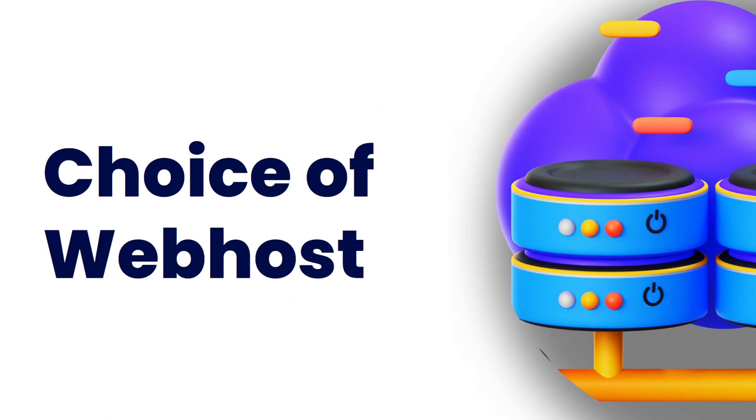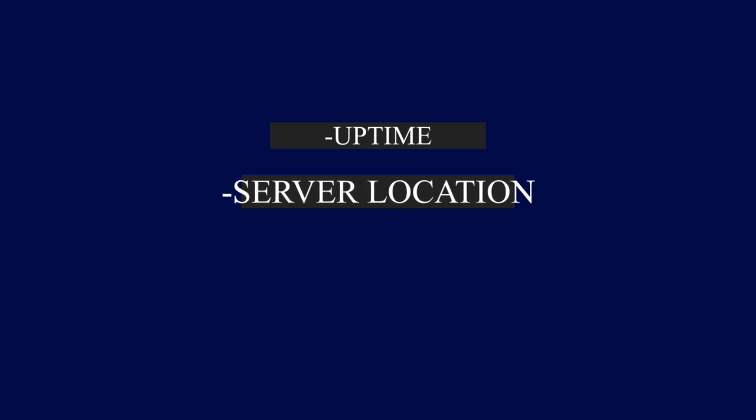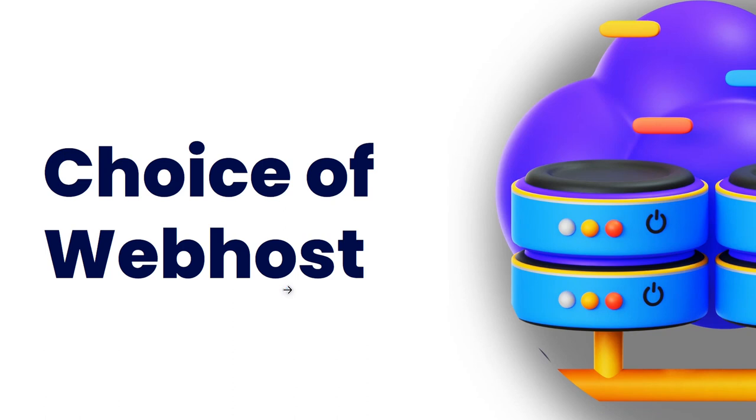The next thing on my list is the choice of a perfect web host. Hosting services are very much essential — if you do not have a hosting service it will not be possible for people to access your website from any location in the world. You have to check their uptime, check if their server is in the area where your website will be needed most, and check the reviews and testimonies from their users.